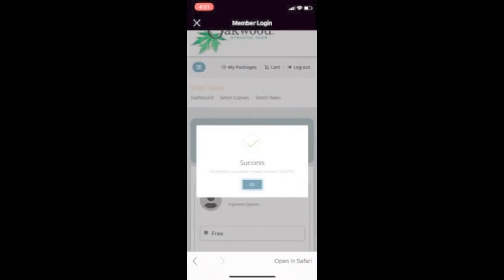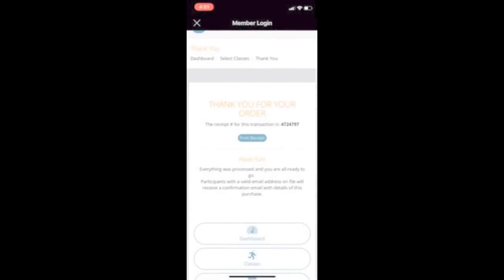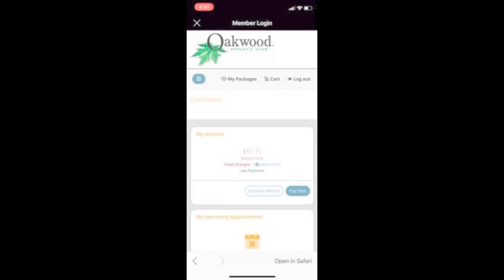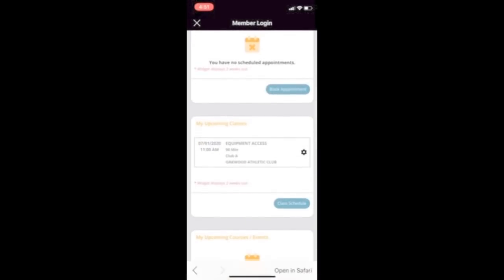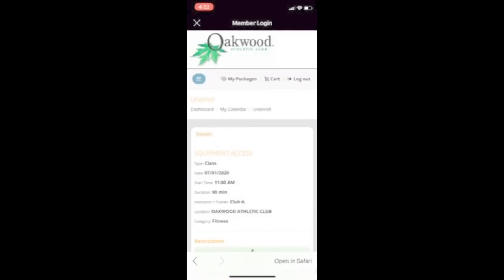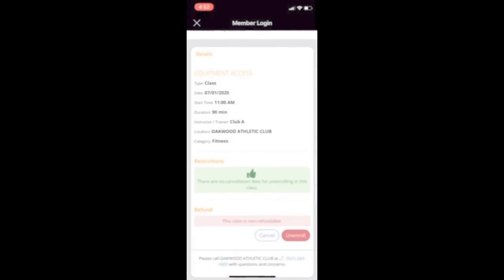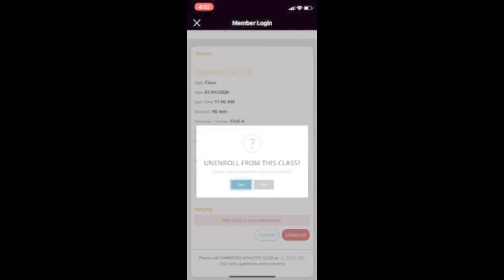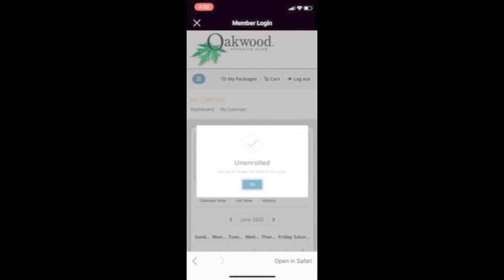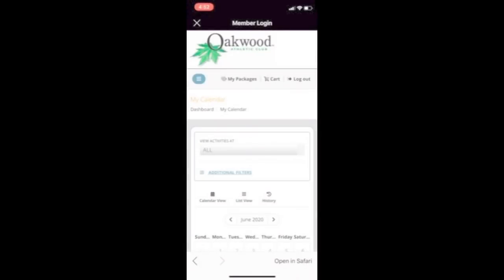You will receive a confirmation pop-up as well as a confirmation email. You can find your upcoming reservations under upcoming classes in the dashboard. Similarly, you can unenroll from your reservation by selecting the settings icon on the reservation. Reservations do accommodate a waitlist or standby. If your selected time is full, your confirmation will say standby in this class. Should a space open up, you will be automatically enrolled and will receive a confirmation email.